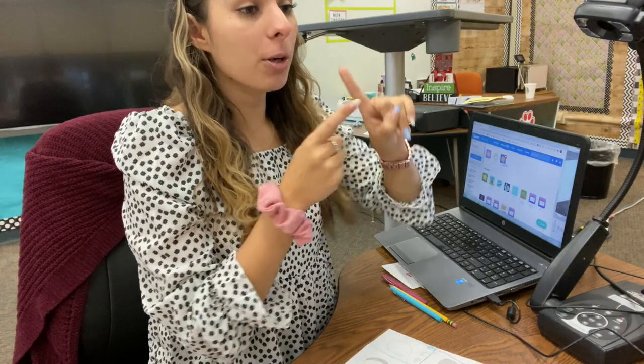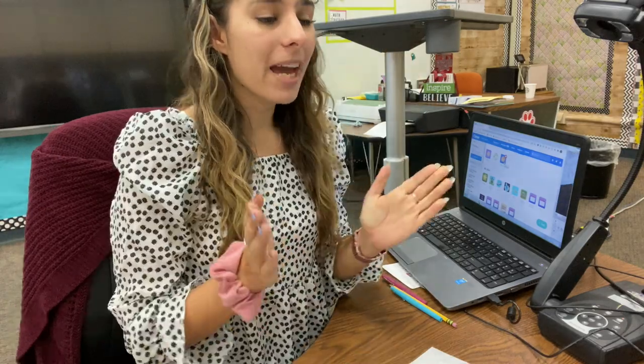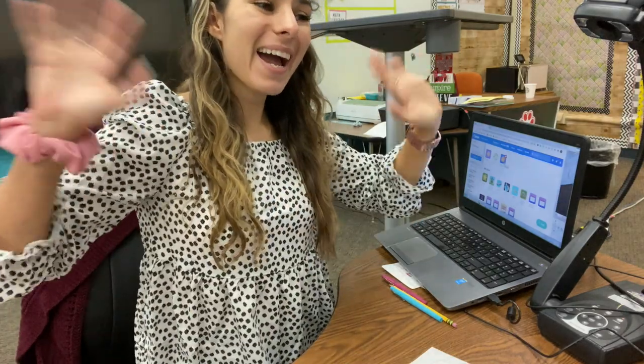For homework tonight, you have your Boom Card with synonyms and your math assignment on ClassKick. Remember, click the little brain and it will also be on Canvas. Alright, that's it for today — bye guys!